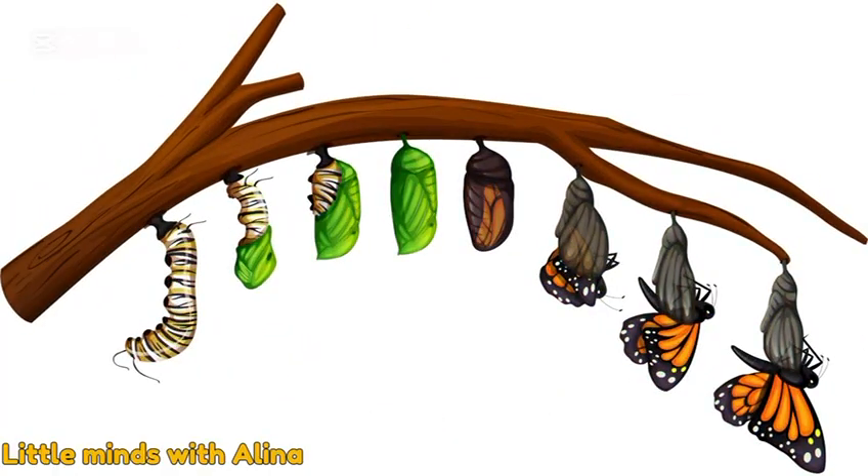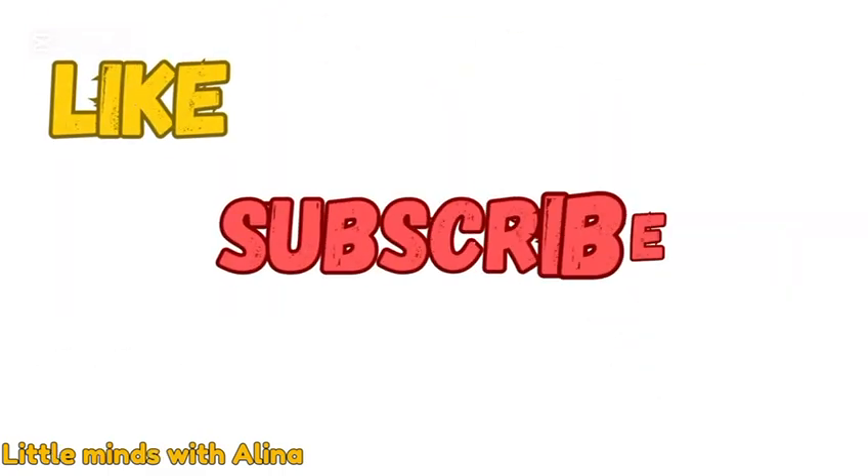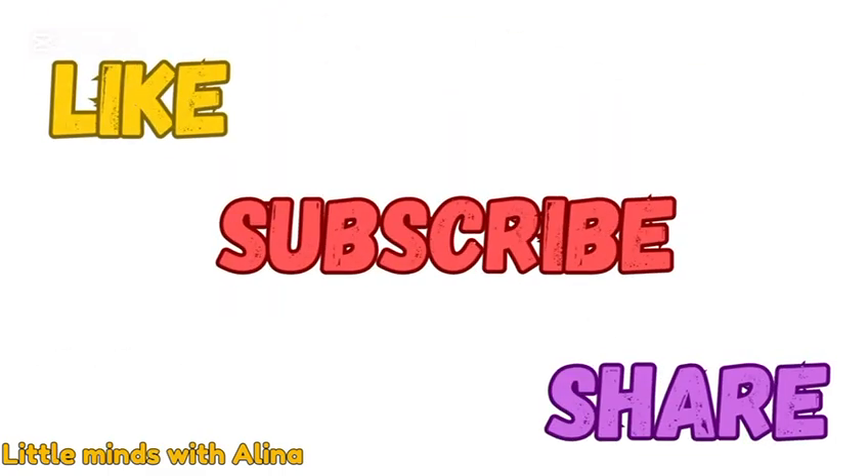Just like the butterfly, we all grow, change, and become something beautiful. If you like this video, don't forget to like, subscribe, and share.